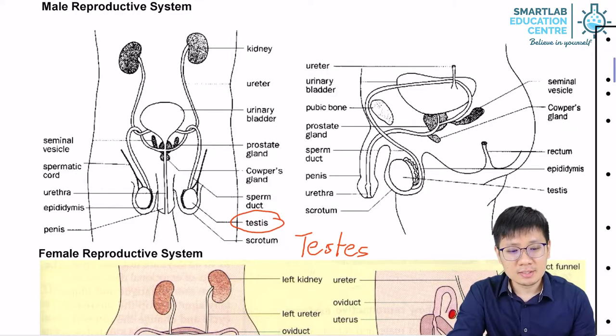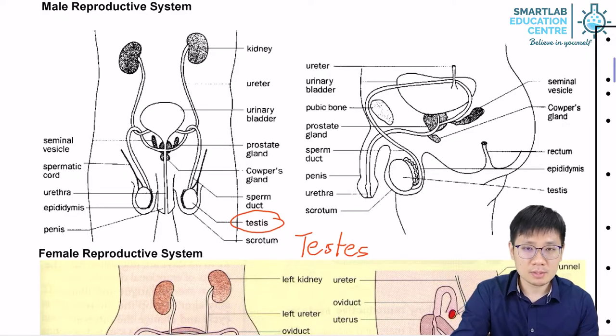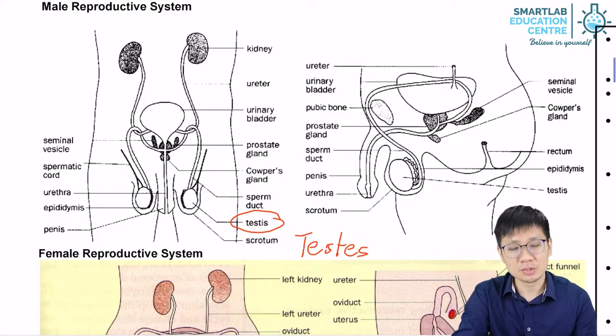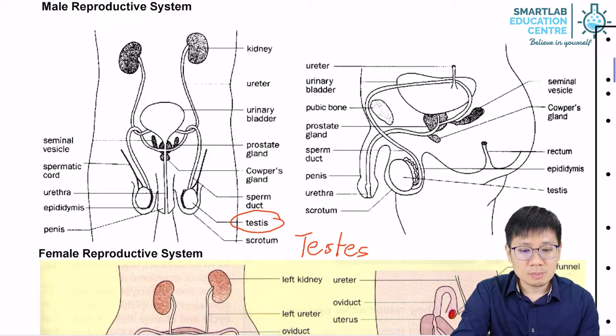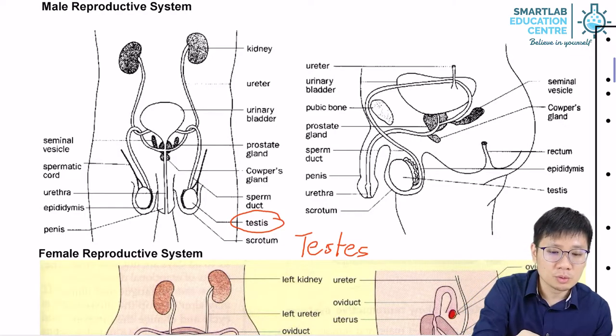The testis are the gonads of the male. They are responsible for producing sperm cells. They also produce the male sex hormone testosterone in large amounts. When the sperm cells are produced, they will then be held within the coiled tubes, or epididymis.